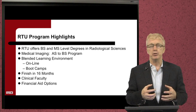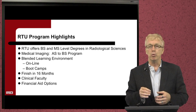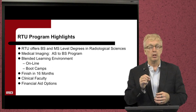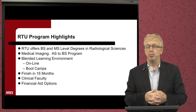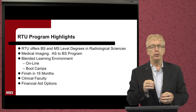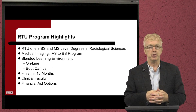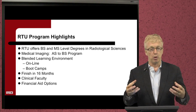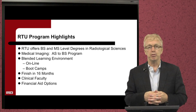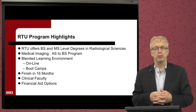Some of the program highlights with RTU: we're a nationally accredited university focused on the radiological sciences. The medical imaging degree is an AS to BS program that can be completed in 16 months. We use a unique blended or hybrid learning delivery method — virtual online training in addition to live boot camp sessions on site. It's a very aggressive boot camp and it works out well, helping students increase retention and knowledge of both didactic and clinical information.